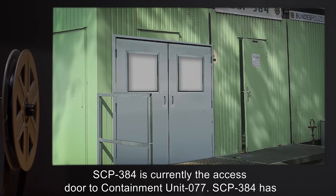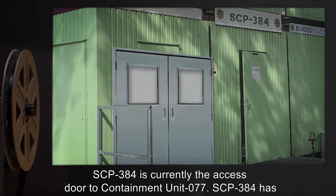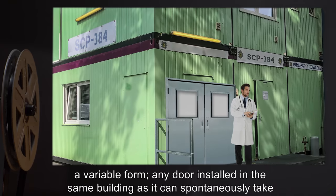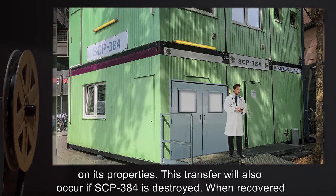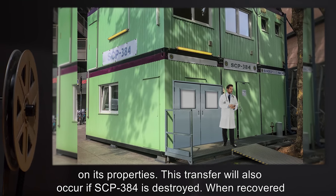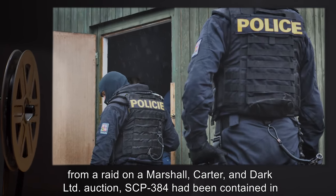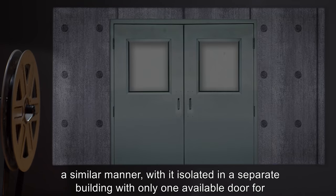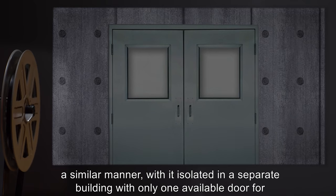Description: SCP-384 is currently the access door to Containment Unit 77. SCP-384 has a variable form. Any door installed in the same building as it can spontaneously take on its properties. This transfer will also occur if SCP-384 is destroyed. When recovered from a raid on a Marshall, Carter & Dark LTD auction, SCP-384 had been contained in a similar manner, with it isolated in a separate building with only one available door for it to inhabit.